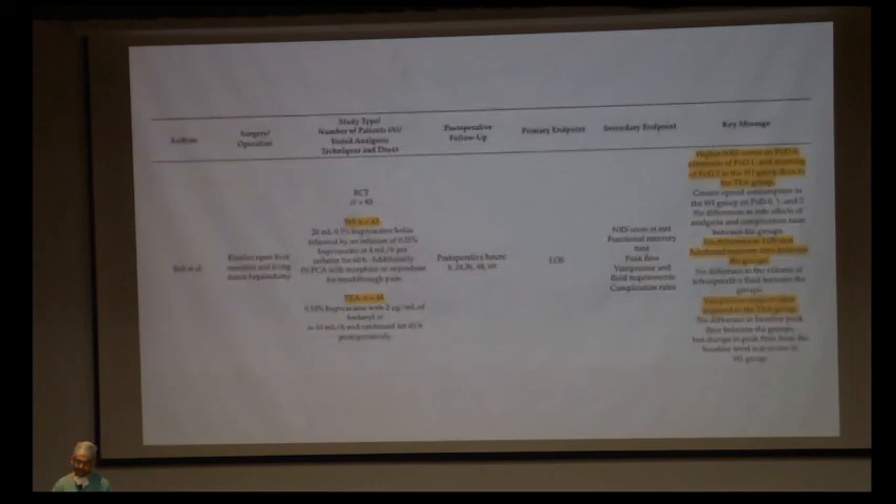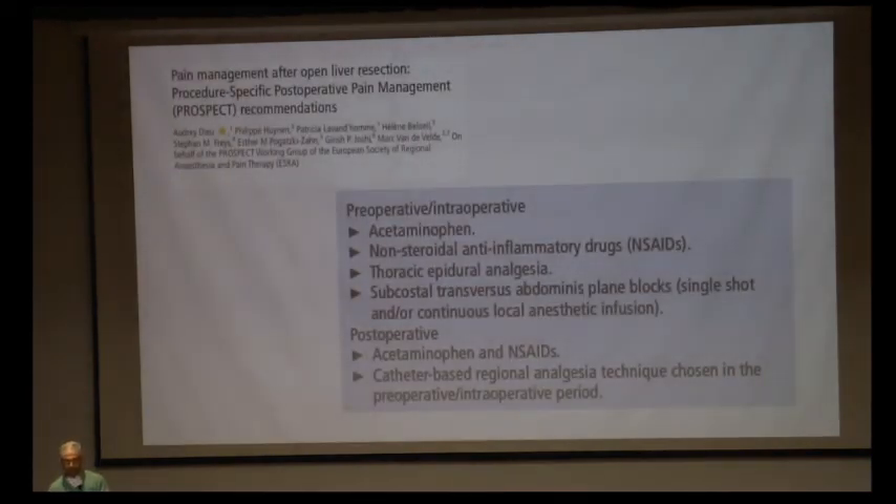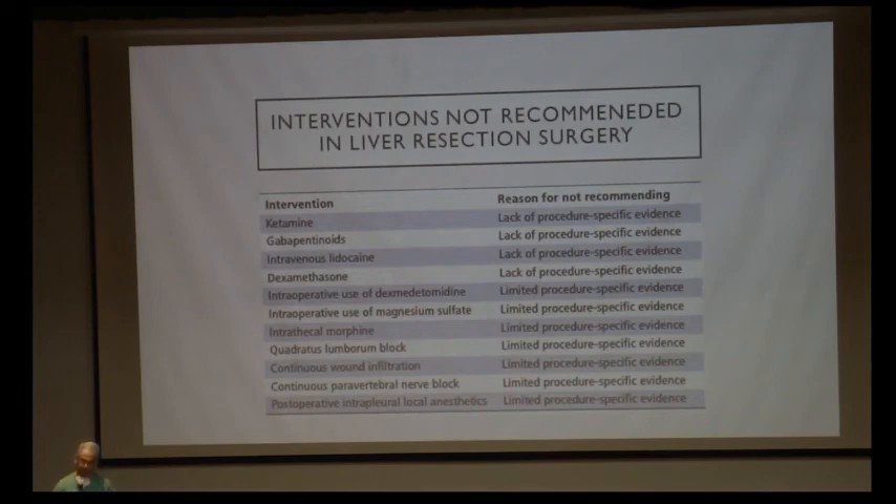The PROSPECT guidelines given in 2020 for postoperative pain management following liver resections advocate perioperative and intraoperative use of acetaminophen, NSAIDs, thoracic epidural analgesia, and subcostal transversus abdominis plane blocks. Postoperatively, they advocate NSAIDs, acetaminophen, and catheter-based regional anesthesia techniques like wound infiltration catheters and plane blocks. Certain interventions such as ketamine, IV lignocaine, dexamethasone, dexmedetomidine, and magnesium sulfate are not routinely followed due to lack of procedure-specific evidence and limited evidence in liver patients.